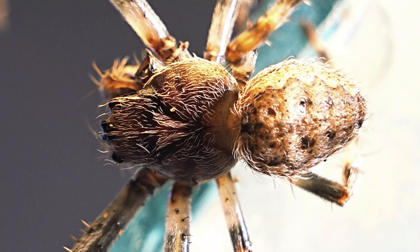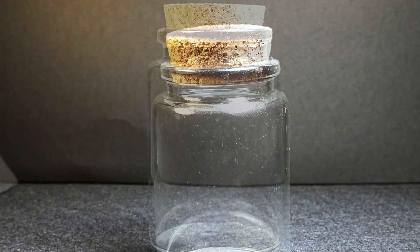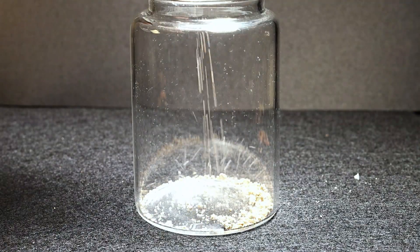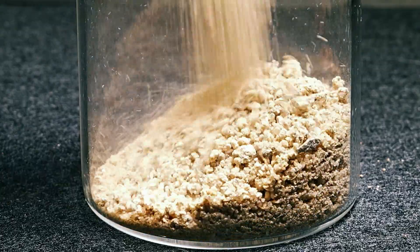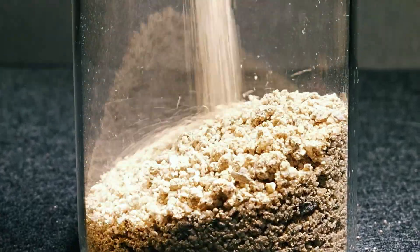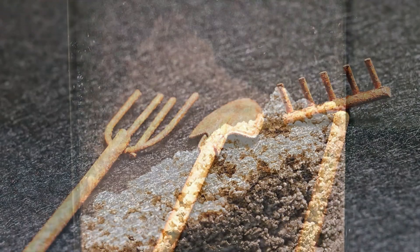Now let's prepare the future home for our hunting spider. This glass jar will be carefully decorated, creating a suitable habitat where it can feel comfortable and showcase its full potential. I started by adding a bit of sand and got to work.